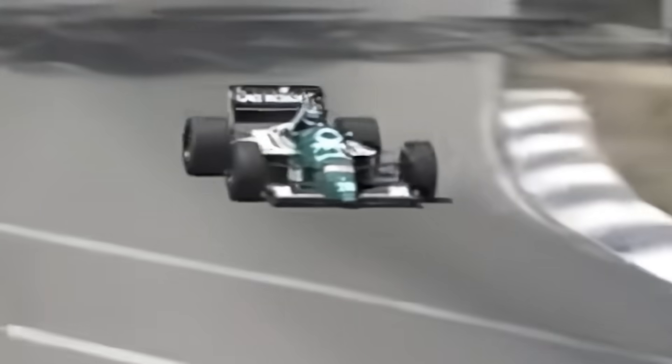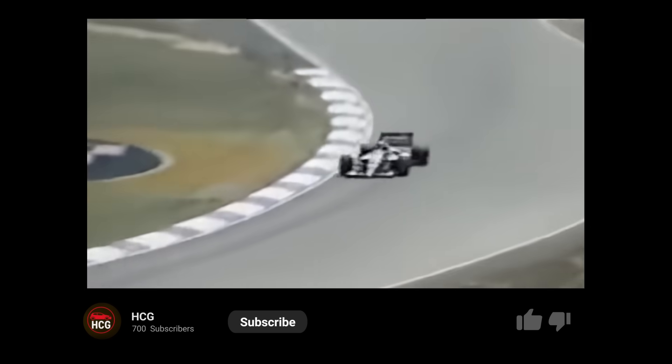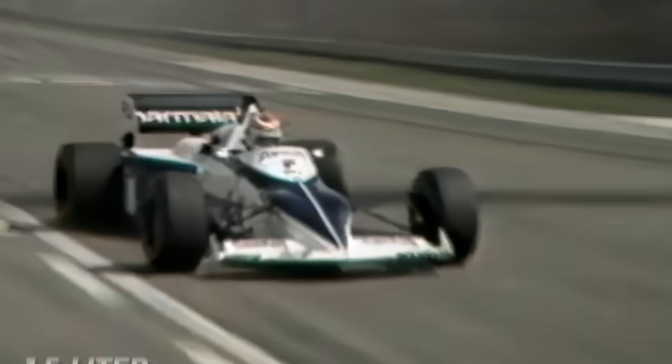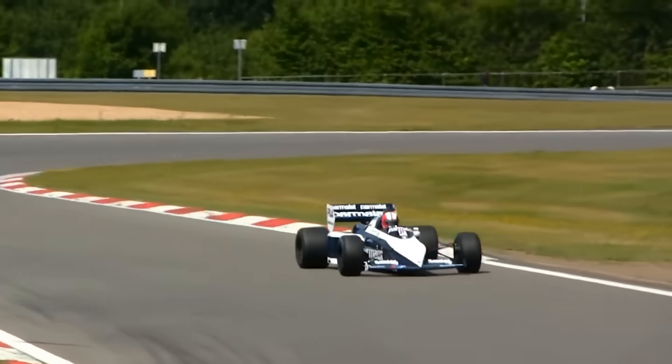If you made it this far, respect — you're part of the Hidden Car Gems family now. Every like, every comment, every subscriber pushes the channel closer to that 1,000 sub goal. I make these videos because machines like this remind us that logic builds cars, but madness builds legends. This was the BMW M12/13 Turbo — the 1.5-liter, 1,400-horsepower monster that Formula One had to kill before it killed something else.